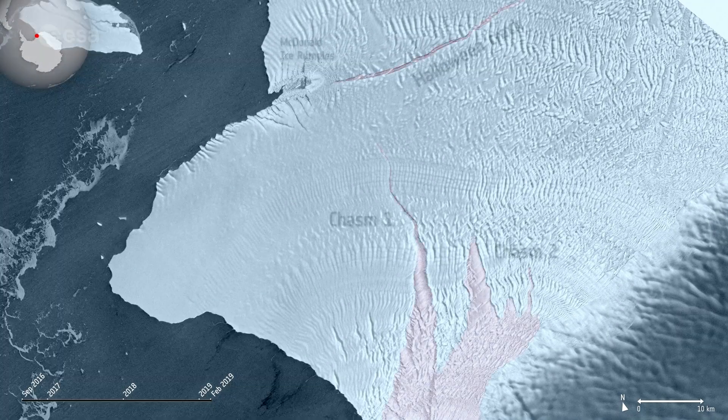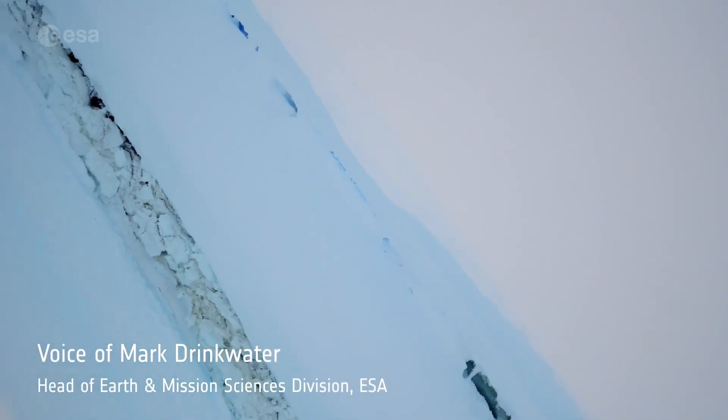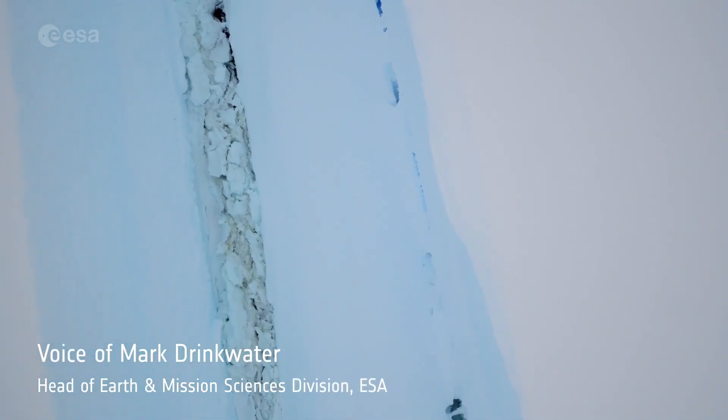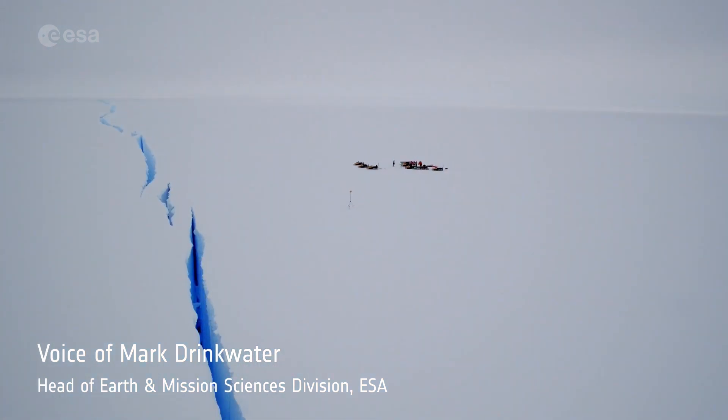It was only a matter of time before it would meet the Halloween crack — first spotted on, you guessed it, Halloween. After several years on watch for Brunt iceberg calving, we finally witnessed the long-awaited separation of the western Brunt ice shelf as iceberg A81.